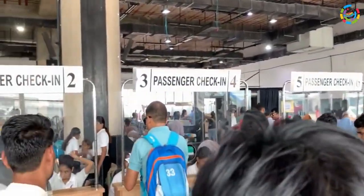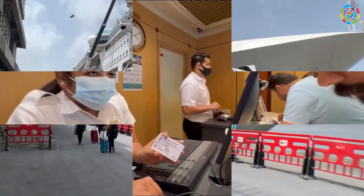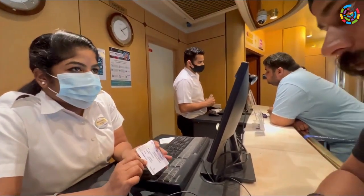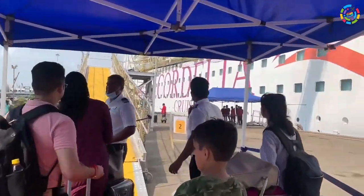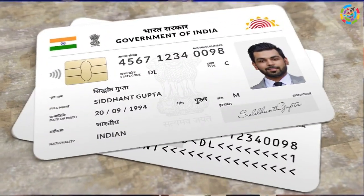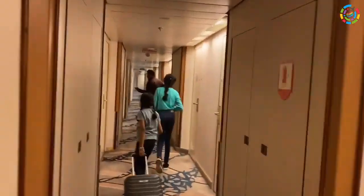Boarding process of Cordelia Cruise: the first thing you do when you get on board is wait outside the green gate until your check-in slot comes. A couple of documents required in addition to your boarding pass that you purchased online are a government ID card. After getting the documents verified and the security check at port, you enter the green gate.